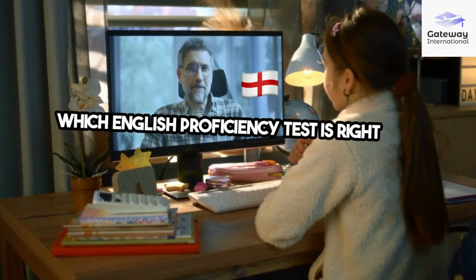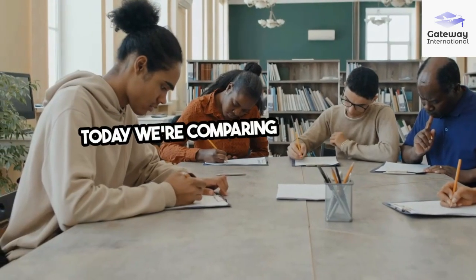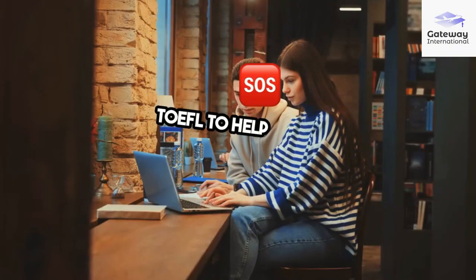Which English proficiency test is right for you? Today, we're comparing Duolingo, IELTS, and TOEFL to help you decide.